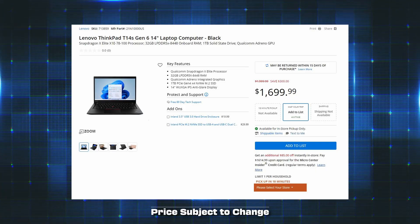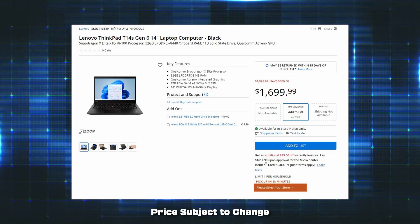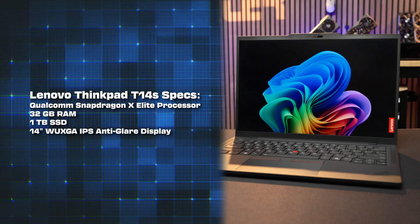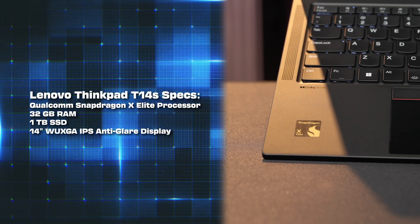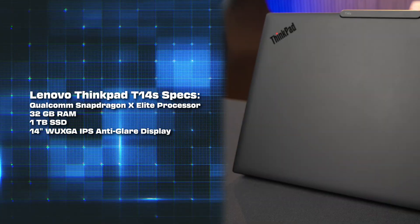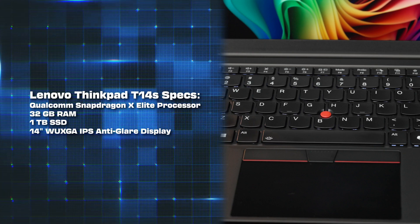At $1,699, the ThinkPad T14s is pricier than some of the other Copilot Plus systems, but you do get 32GB of RAM — which is important for AI — a 1TB SSD, and Lenovo's unmatched design and build quality. And it's pretty much the only place you're going to find a trackpoint.